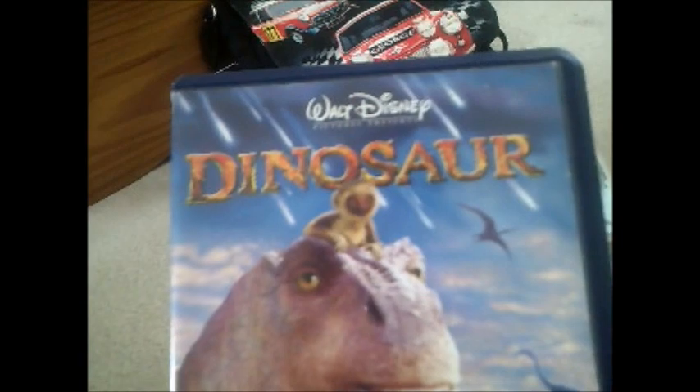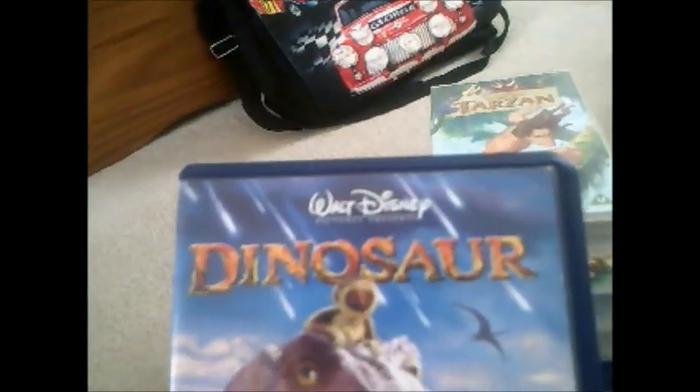Next one and it's Dinosaur — now this one is better. Here's the side and the back, and here's the tape for Dinosaur. The print date on this one is 25th of January 2001.